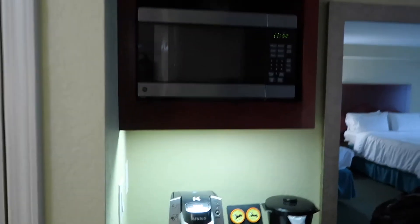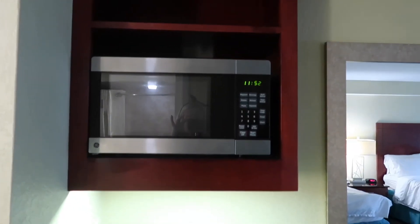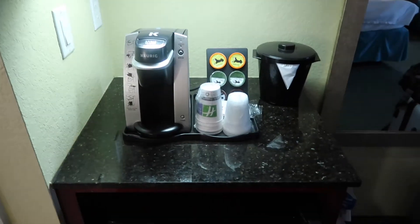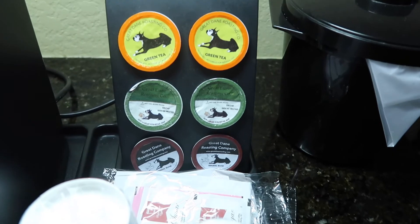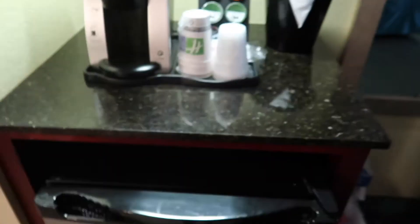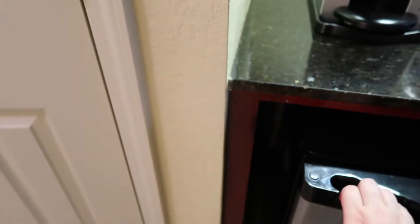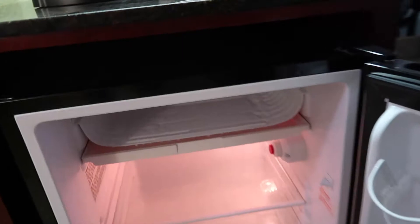Then we have a small — I guess you would call this a kitchenette — with a microwave, a coffee machine, ice bucket, and those are the options for the drinks. There is quite a large fridge there that you can put things in, with a freezer compartment.